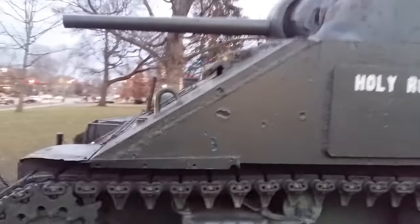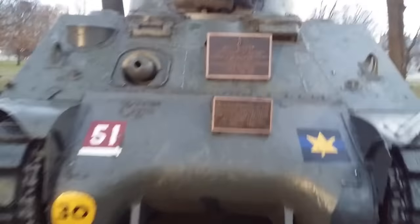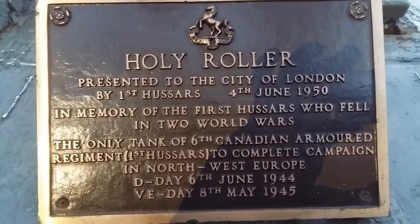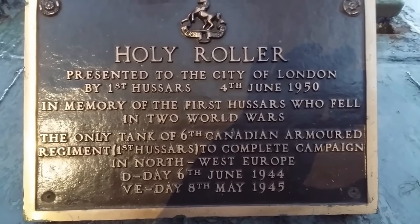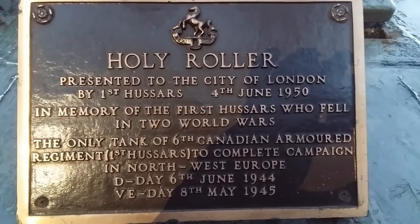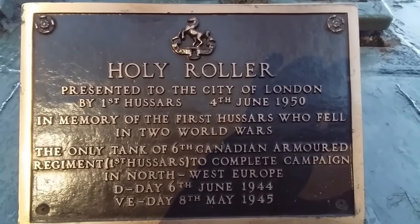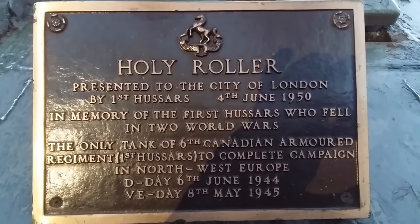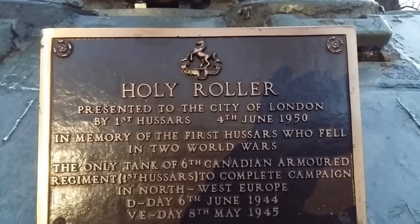Today we are talking about the Holy Roller Tank and its fight for its life. The Holy Roller is a Sherman tank located in London, Ontario, as a memorial to the D-Day landing and all the way through the war. It's a 33-ton beast located in Victoria Park, and was part of a London regiment known as the 1st Hussars — a pretty prominent Canadian armored regiment that did very well throughout its campaign from Normandy all the way through to Caen, France, Breda, Zetern, Netherlands, and Hochwald Forest in Germany.